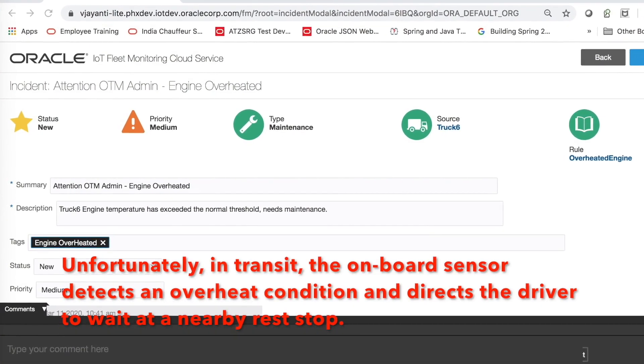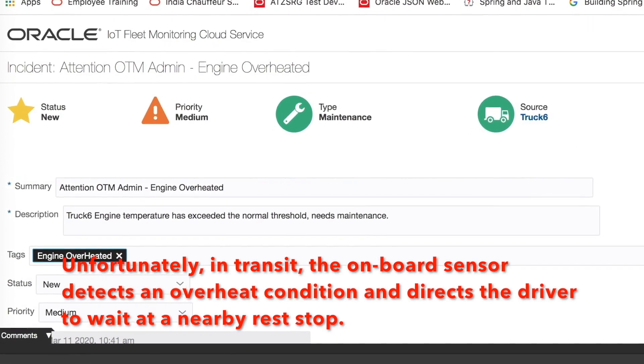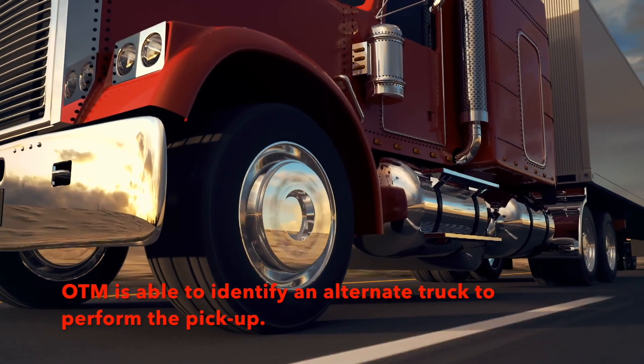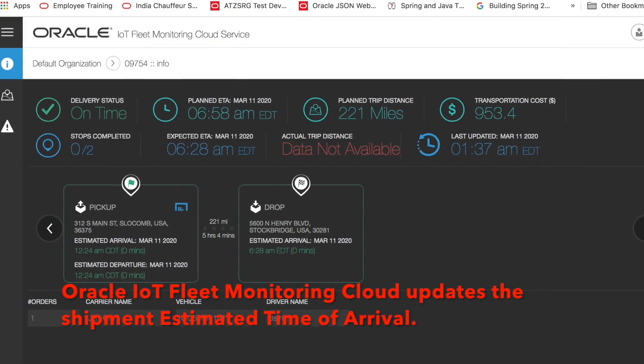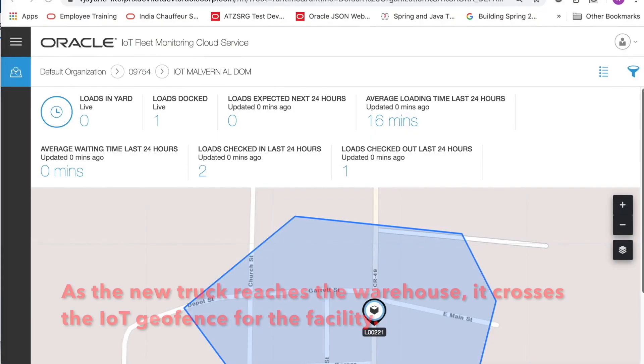Unfortunately, in transit, the onboard sensor detects an overheat condition and directs the driver to wait at a nearby rest stop. OTM is able to identify an alternate truck to perform the pickup. Oracle IoT Fleet Monitoring Cloud updates the shipment estimated time of arrival.